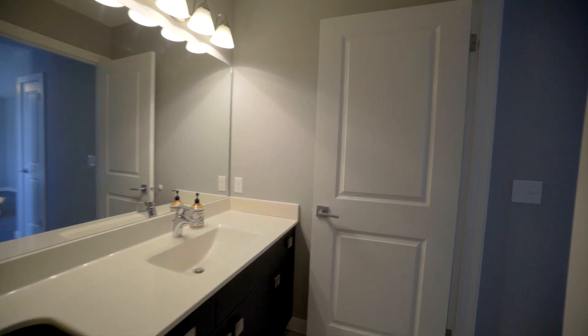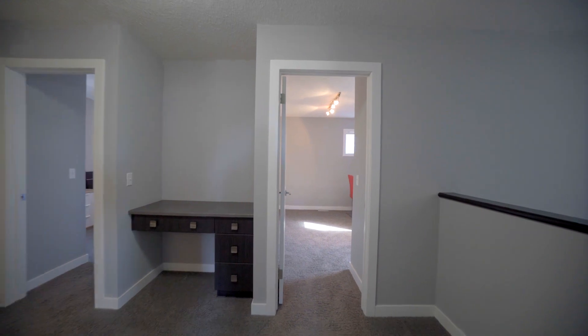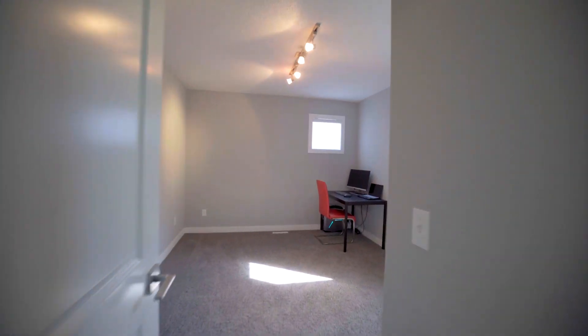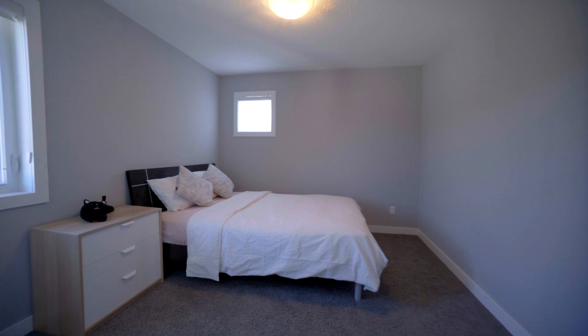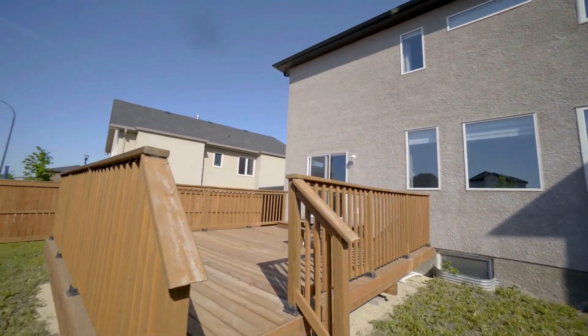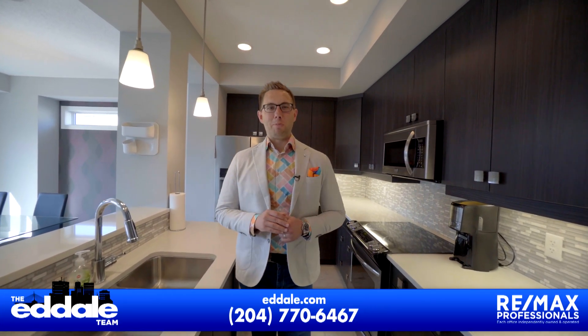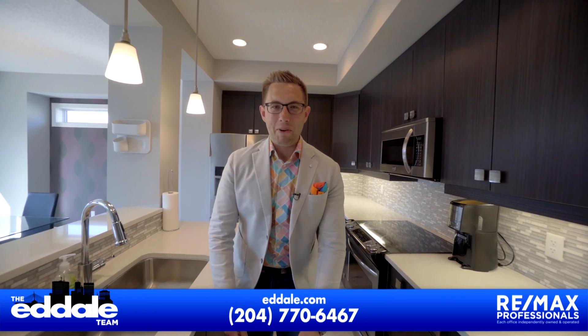Well, that's it for 149 Drew Street. If you have any more questions about this property, you can call me, Ed Dale with RE-MAX, anytime.